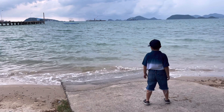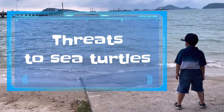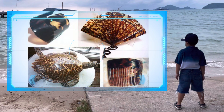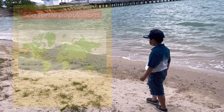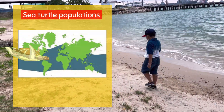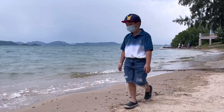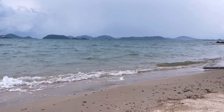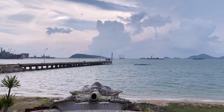Today sea turtles face the risk of extinction from several natural and man-made factors, such as getting caught in fishing gear, eating their meat and eggs, trading turtle shells, global warming, and plastic pollution. Sea turtle populations are in a state of global decline, so we must have a better understanding of the life cycle of sea turtles and a conscious mindset to help preserve their natural habitat in the wild.